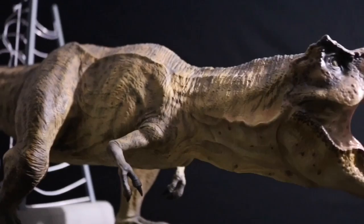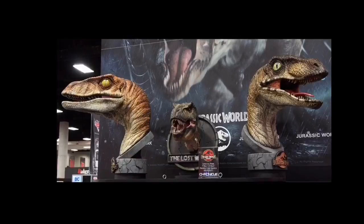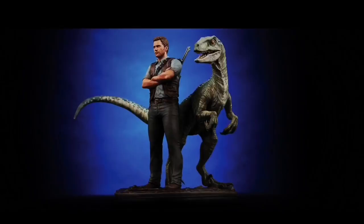Chronicle Collectibles has produced some amazing displays, like the one-to-one scale Velociraptor bust, which I am just gaga over. There's Blue and Owen, there's Crash McCreary's one-to-one baby raptors, and even a one-to-five scale T-Rex that's seven feet long.